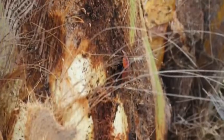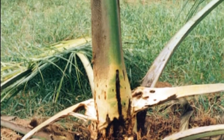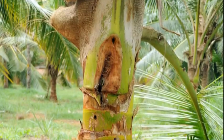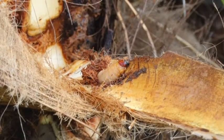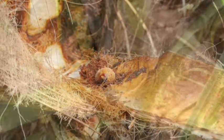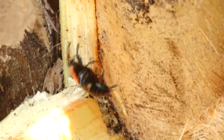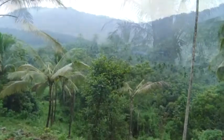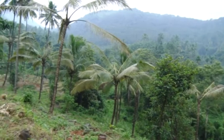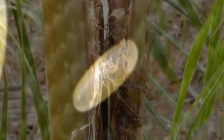Red palm weevil is a fatal enemy and a key pest of coconut. It occurs round the year but becomes serious after monsoon. Palms infected by bud rot, leaf rot, and Rhinoceros beetle are predisposed to infestation of red palm weevil. Adult beetle lays eggs in wounds present in the crown, trunk, or in the collar region of coconut.